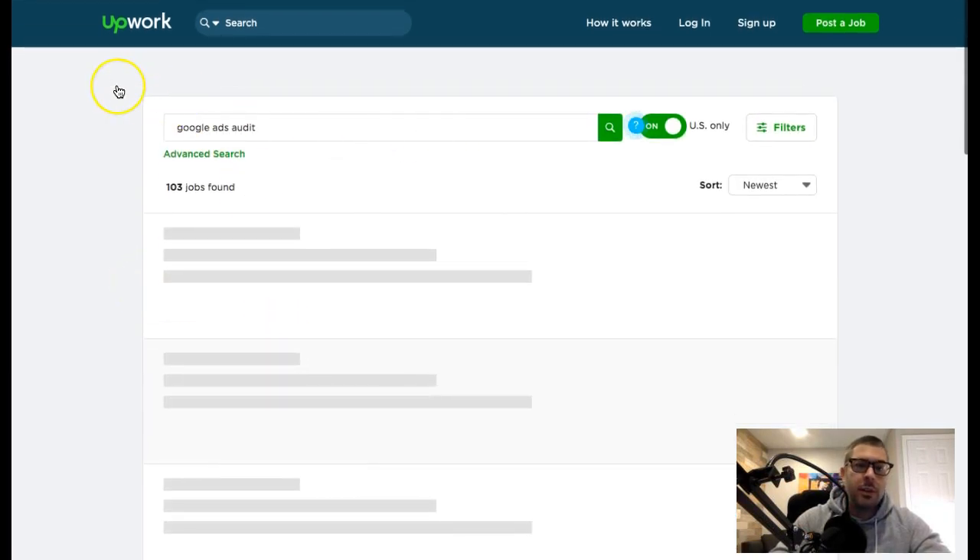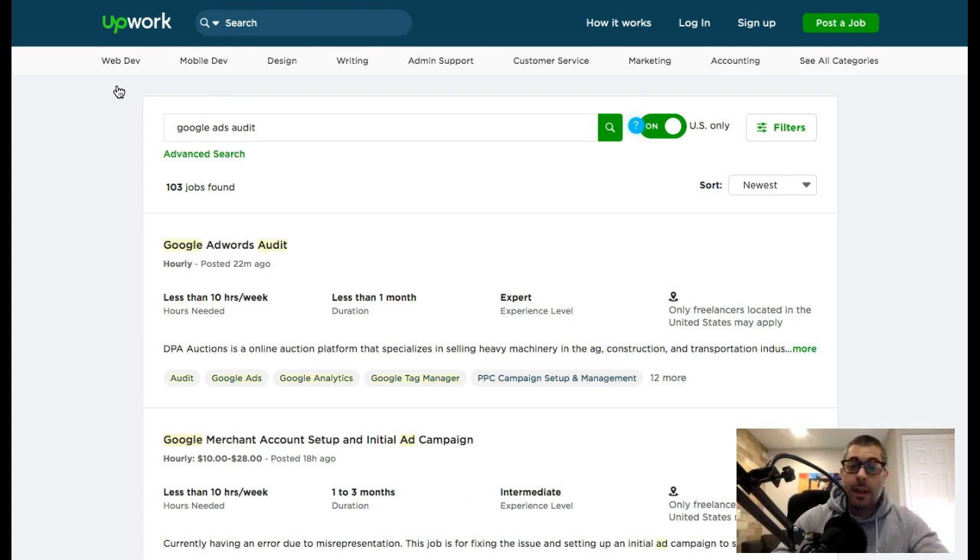Hopefully that answers how to get a Google PPC manager job today, this week, or next week — it really depends on how hard you go after it. Sign up to Upwork, flesh out your profile as much as you possibly can, make custom proposals for each job you submit to, and make sure your skills match the job. On Upwork you can rate the people you work with, and the higher your completion rating the more jobs you'll get.